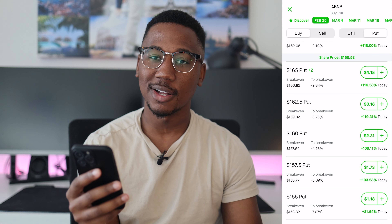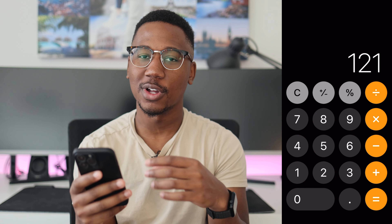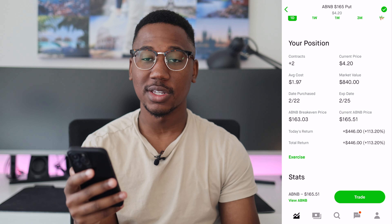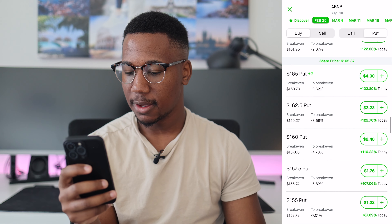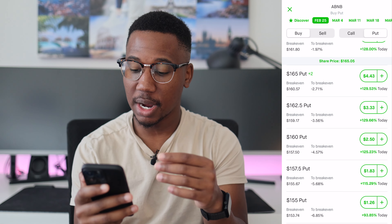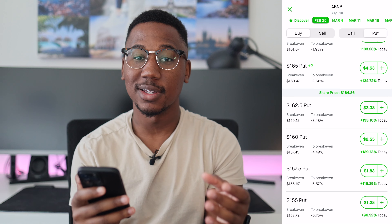Let's do some quick math: $3.18 minus $1.97 — I could sell this contract against it and I would make an instant $1.21 off each contract, or for both of them that would be $2.42. Now, that's not going to be as nice — the total profit is at $4.46 — but if we hit view all options and go back to that $162.50, if both of these contracts expire in the money tomorrow, I should be able to close it out and still profit the difference between these two contracts, which is the price difference. Right now it's about $1.10 between the price of the two contracts, so if nothing changes by tomorrow, I could close these out and still get an additional $1.10 for each contract.